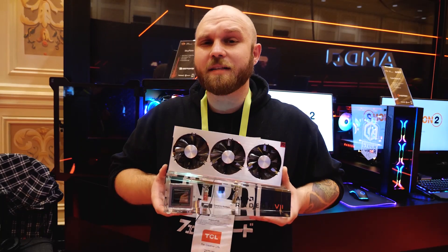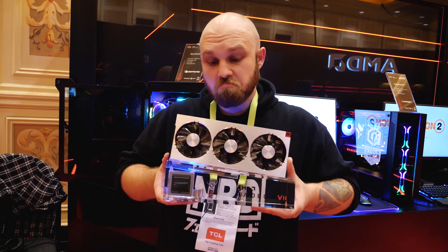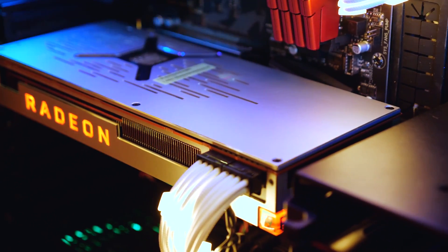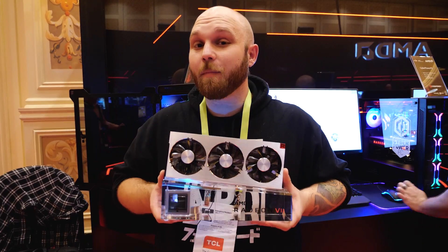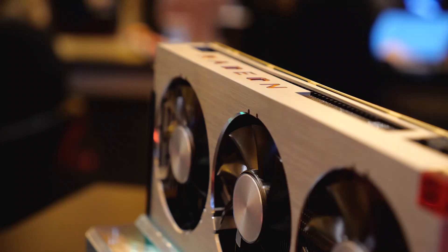When we compare it to the Vega 64, there's a 27% increase in performance, and that's big. It has 60 compute units and a peak engine clock of 1.8 gigahertz. Inside the card, memory-wise, it has 16 gigabytes of HBM2 with one terabyte per second of memory bandwidth.